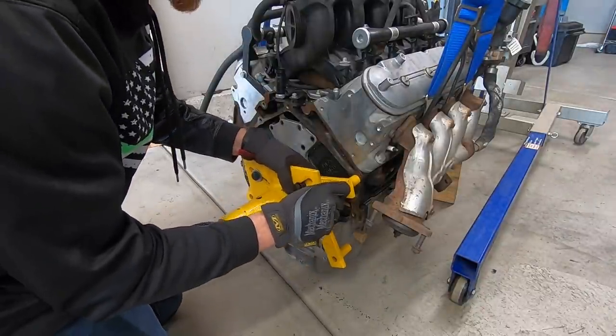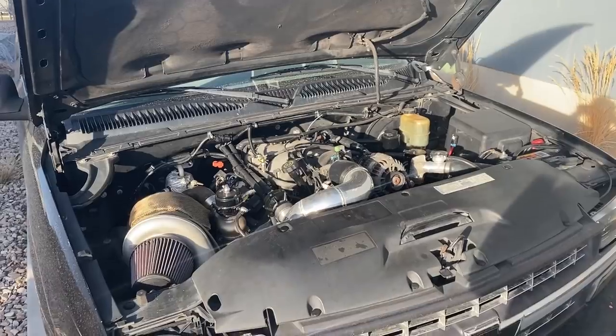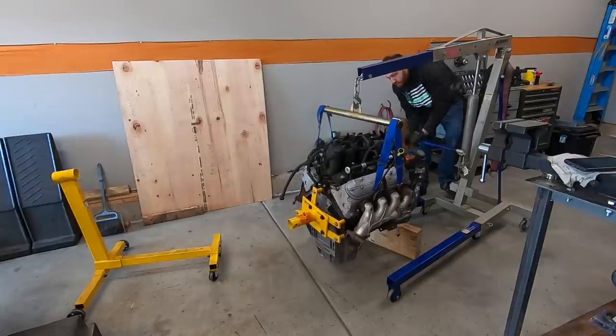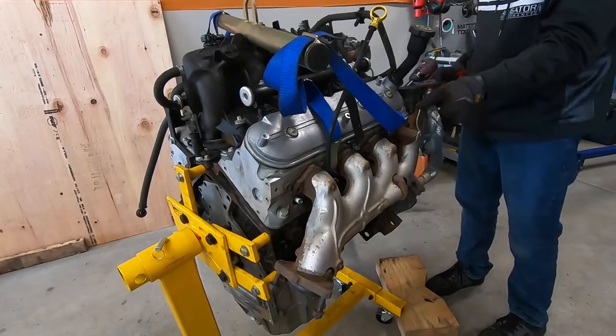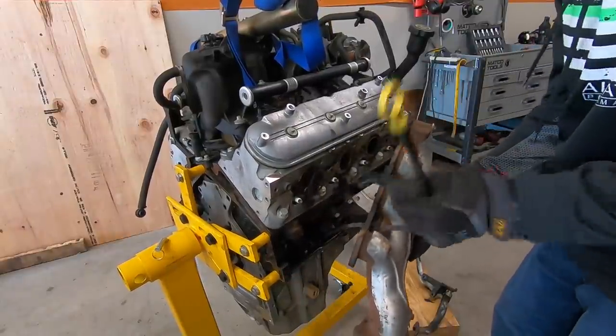Alright guys, we are deep in the middle of a shootout between this baby 4.8 LS and the massive 8.1 liter Gen 7 big block that's in the ugly truck. Today we're going to be tearing the LS down to see what kind of condition the internals are in, and then we'll clean everything up and gap the rings to prepare this short block to hold a ton of boost, and just maybe it'll make more power and torque than the turbo big block.